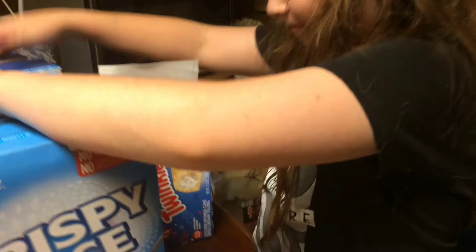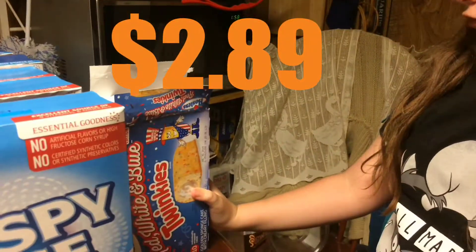A box of Twinkies — and guess what, they are red, white, and blue Twinkies! And then we have vanilla wafers — impulse buy, they were $6.99 for a 12-count. She really really wanted them.